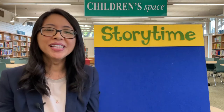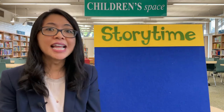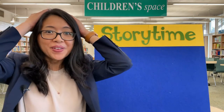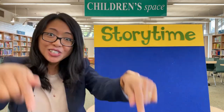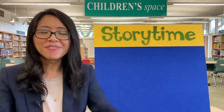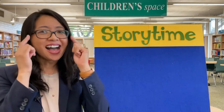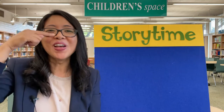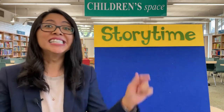Very good library friends. Next, let's sing Head, Shoulders, Knees and Toes. Let's start at the top. Ready? Begin! Head, shoulders, knees and toes, knees and toes. Way down there! Head, shoulders, knees and toes, knees and toes. Eyes and ears, a mouth and nose. Head, shoulders, knees and toes, knees and toes.